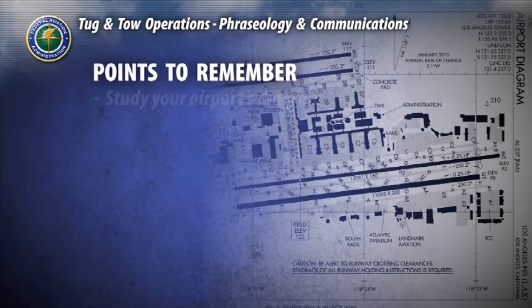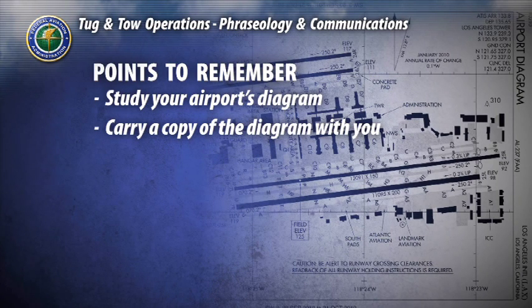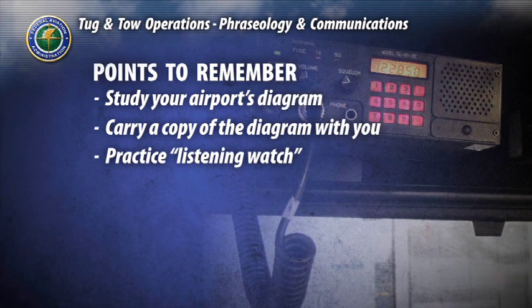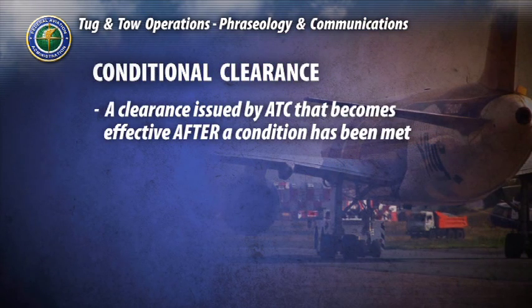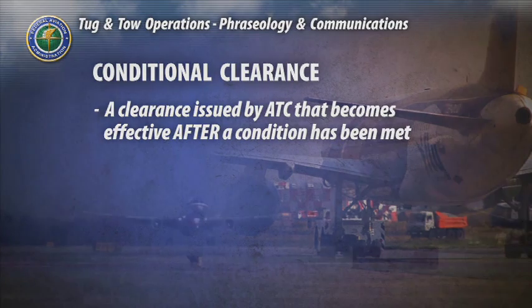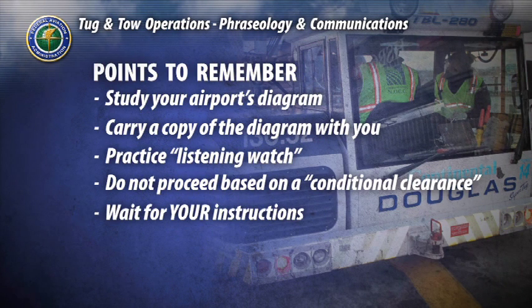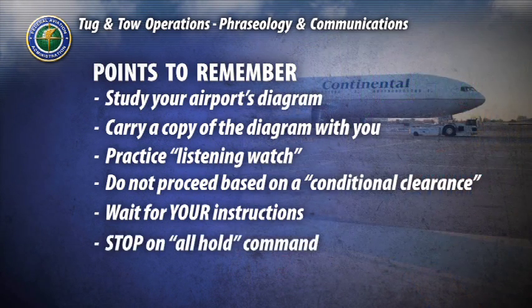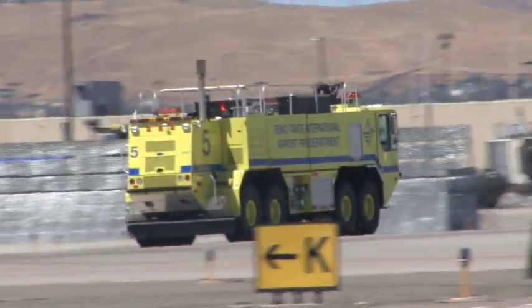Some other important points to remember: Know your airport's layout by studying the airport diagram and carry a copy with you for navigation reference. Practice diligent listening watch by monitoring all radio communications. Do not proceed based on a conditional clearance, as it may be confusing. A conditional clearance is one that becomes effective after a specific condition has been met, such as proceeding after a departing aircraft. Always wait for your instruction which will include your tug designation. If you hear an all-hold command such as 'Attention all vehicles, hold your position,' stop immediately and wait for instructions.